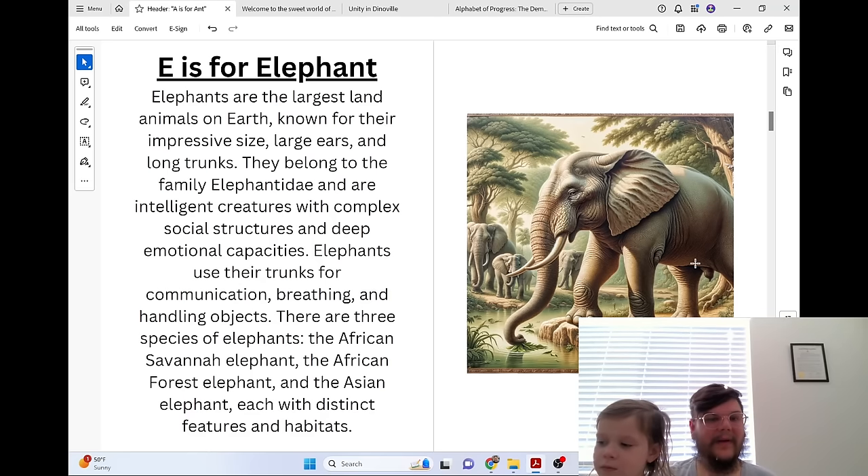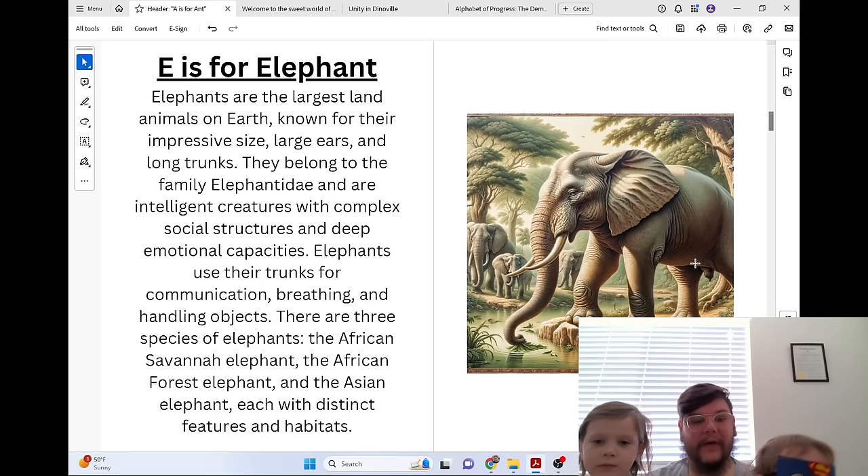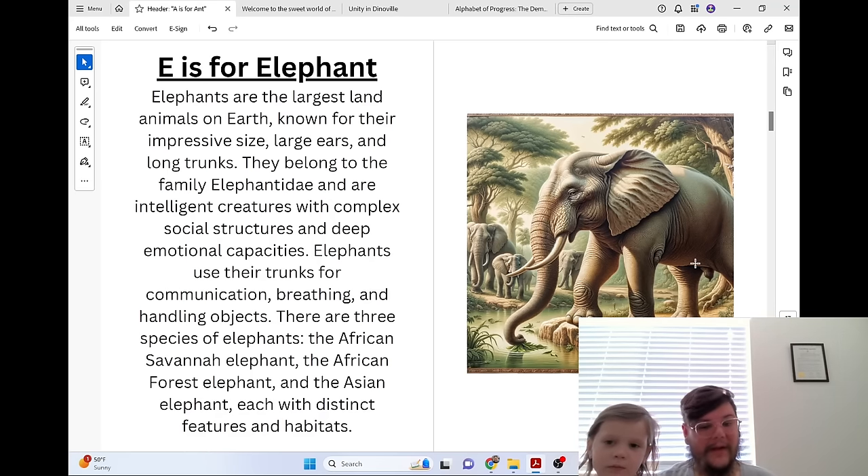E is for Elephant. Elephants are the largest land animals on earth, known for their impressive size, large ears, and long trunks. They belong to the family Elephantidae and are intelligent creatures with complex social structures and deep emotional capacities. Elephants use their trunks for communication, breathing, and handling objects. There are three species of elephants: the African savanna elephant, the African forest elephant, and the Asian elephant, each with distinct features and habitats.